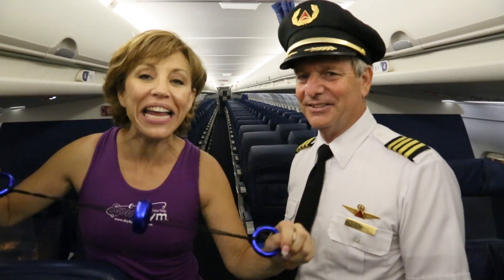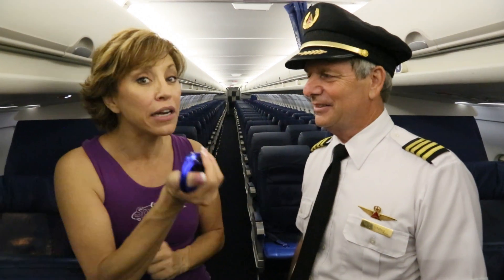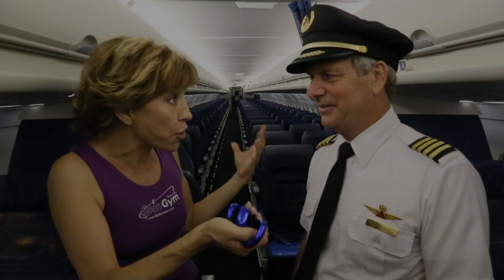This is so exciting! I'm Forbes Riley with Spinjim. I'm here with Captain Fred of Delta, and one of the great things we're doing is showing how easy and effective it is to get more alert and get a little bit of exercise in a cockpit in an airplane.